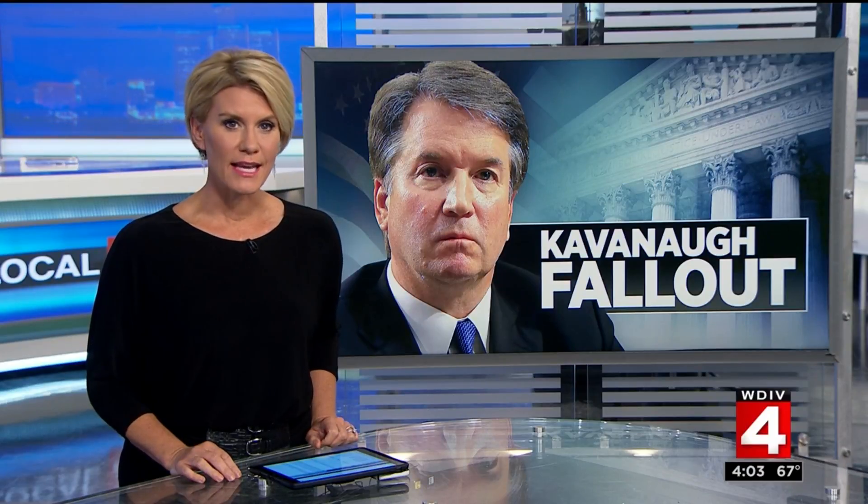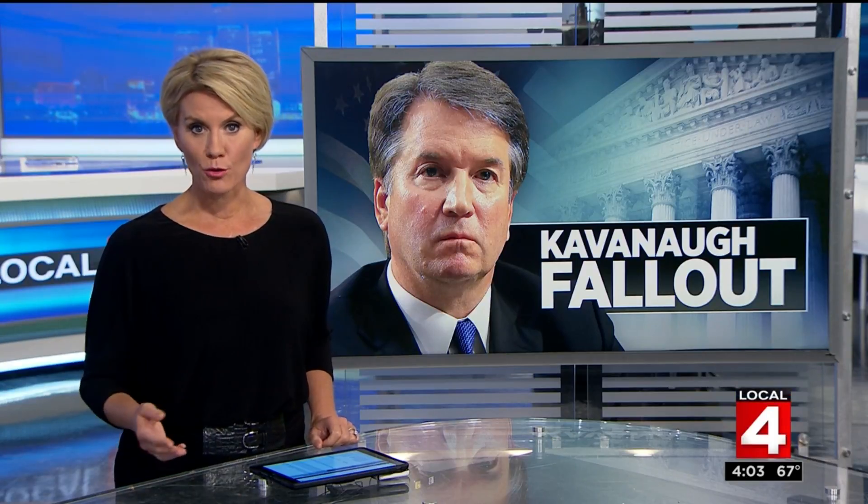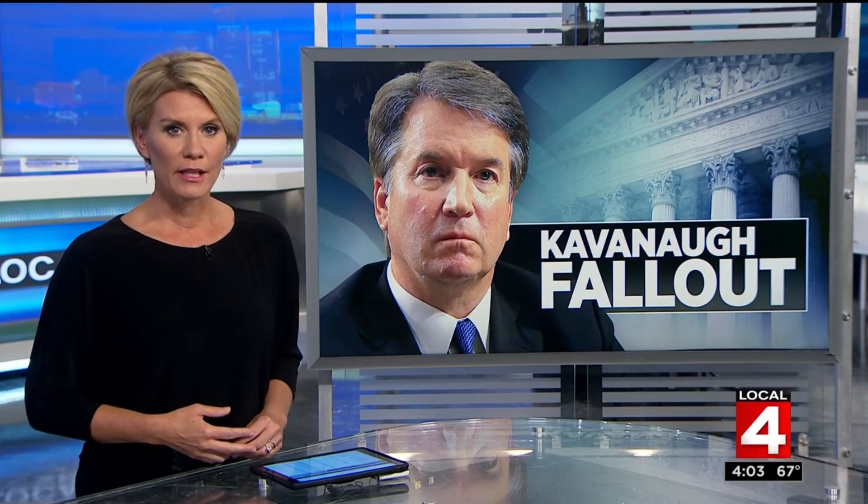Controversy on Capitol Hill. The stage is set for a high-stakes hearing in Washington surrounding sexual assault allegations against Supreme Court nominee Brett Kavanaugh. Lawmakers are ramping up their rhetoric this afternoon as a new accuser comes forward. Kimberly Gill joins us now live from the newsroom. Over the last two weeks, the Senate Judiciary Committee has juggled allegations from two different women — Dr. Christine Blasey Ford and Deborah Ramirez — both accusing Kavanaugh of sexual assault.